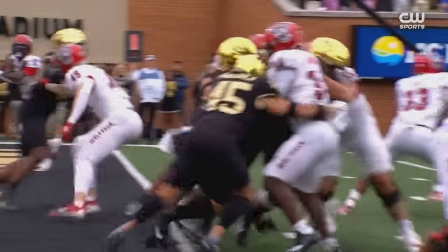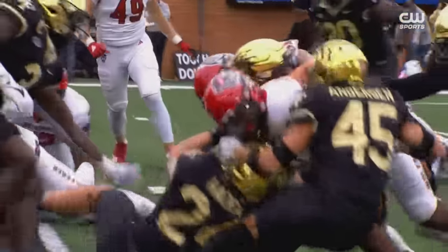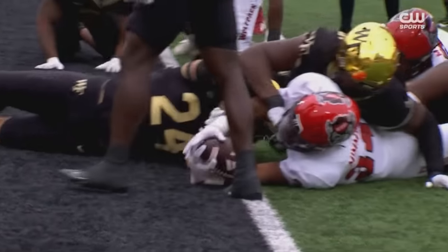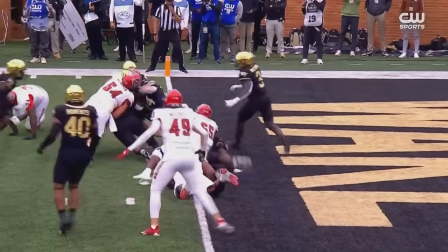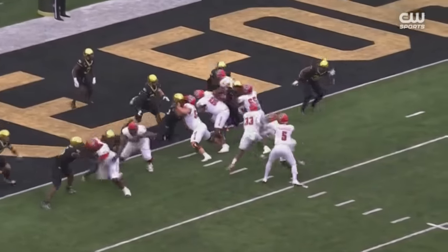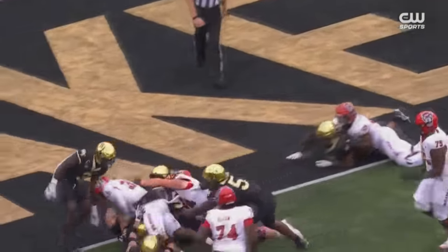We'll get another look at it along with the replay officials. You've got three bodies hanging on to you. That ball is across the goal line — you can even see the laces. A lot of times the ball being dark in the shadows it's hard to tell, but the laces let you know exactly where it is. After further review, the ruling on the field stands — touchdown.